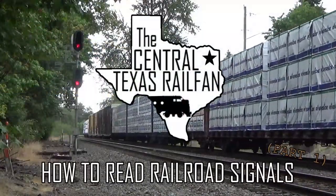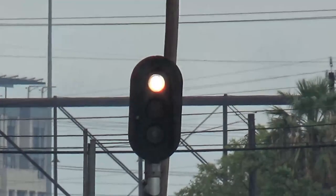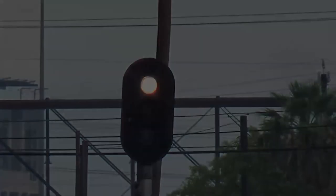I am the Central Texas Rail Fan, and today I'm going to teach you how to read railroad signals. While this series is primarily intended to cover signaling on mainline railroads in western North America, most common rules apply to the entire continent.